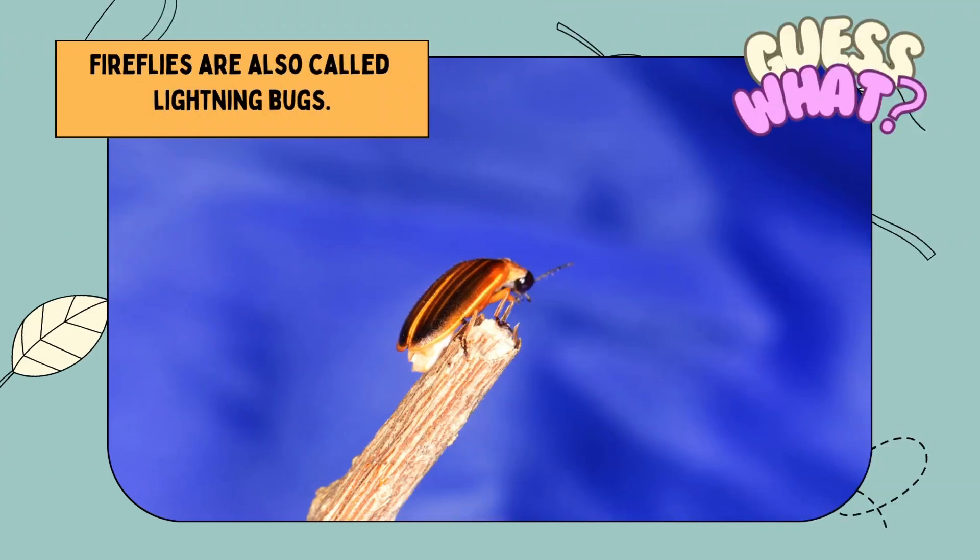Guess what? Fireflies are also called lightning bugs.